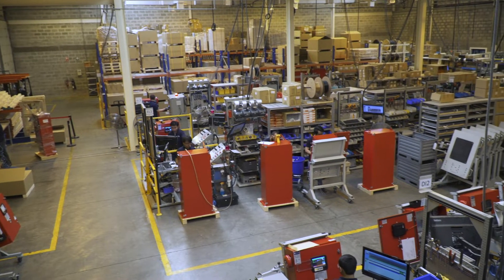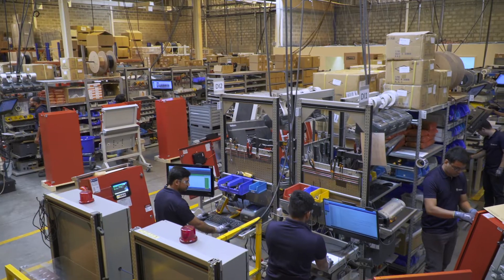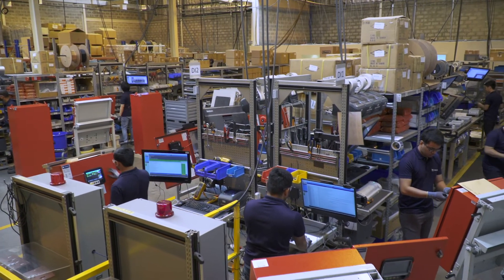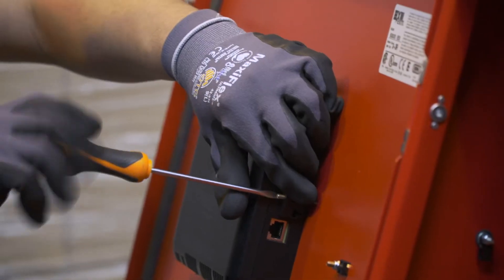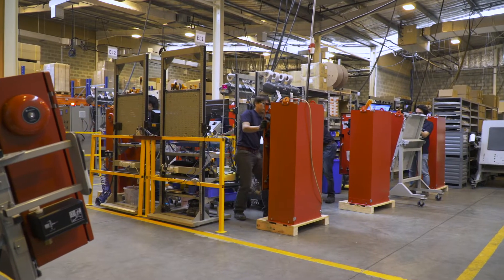Located in Dubai, Tornatec specializes in the conception and manufacturing of fire pump controllers. Our controllers are built to the NFPA 20 standard and are UL listed and FM approved.